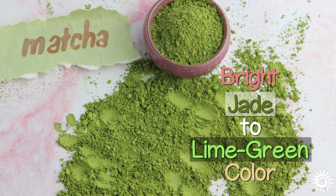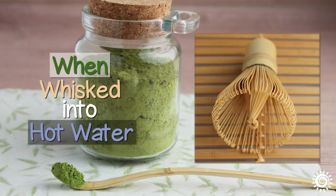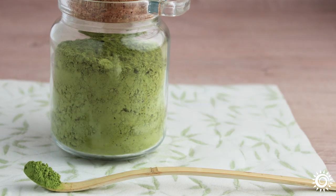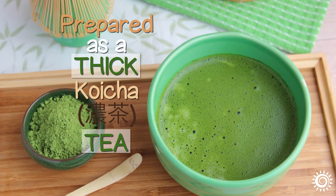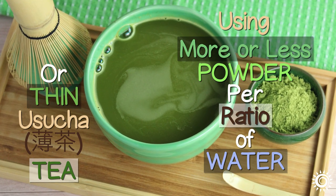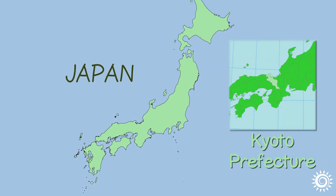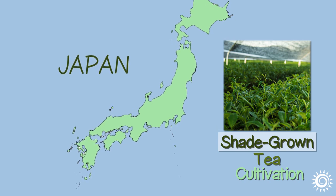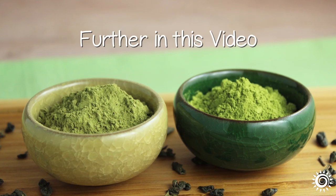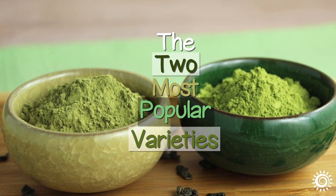Powdered leaves are known for their bright jade to lime-green color. The powder offers a smooth texture when whisked in hot water, ideally at a temperature around 176 degrees Fahrenheit. In Japanese tradition, it is prepared as a thick koicha tea or a thin usucha tea using more or less powder per ratio of water. Most all commercial Tencha tea is produced in the Kyoto prefecture of Japan, famous for its quality shade-grown tea cultivation and specific cultivars used to make matcha green tea powder. Further on in this video, we will discuss the difference between culinary-grade matcha versus ceremonial-grade matcha, the two most popular varieties.